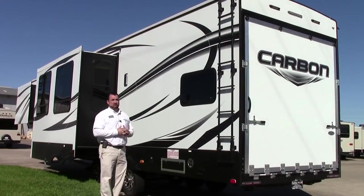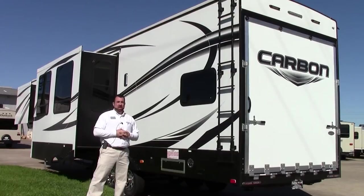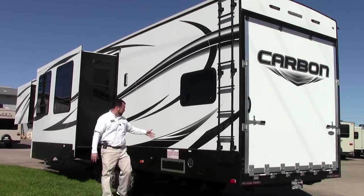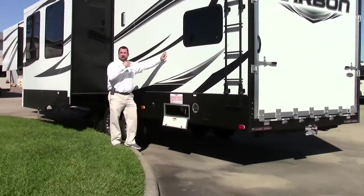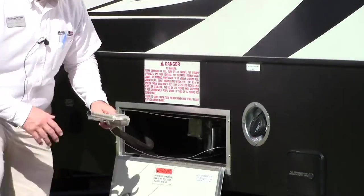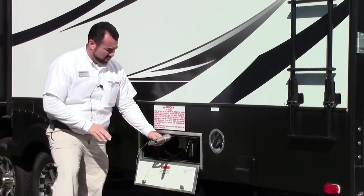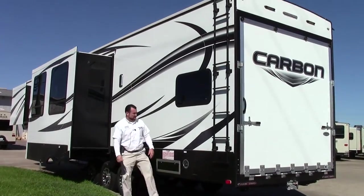You also have your wastewater tanks, your fresh and gray water. Fresh water on this unit is 86 gallons, your wastewater is 69, and your gray water is 76 — decent sized tanks for this size unit. I'm also going to show you your fuel station. So whether you have a Gator or a four-wheeler in the back of your unit, you'll be able to add fuel to your toy. That pretty much comes standard on all the toy haulers here at Holiday World.